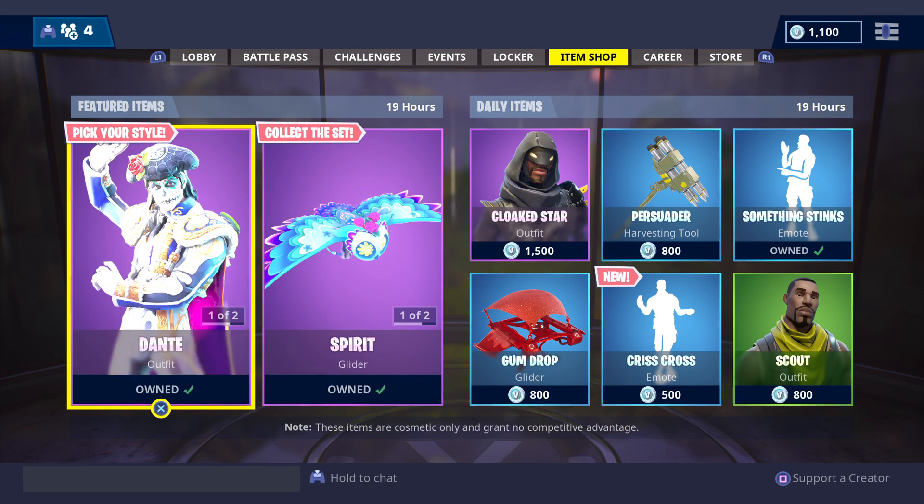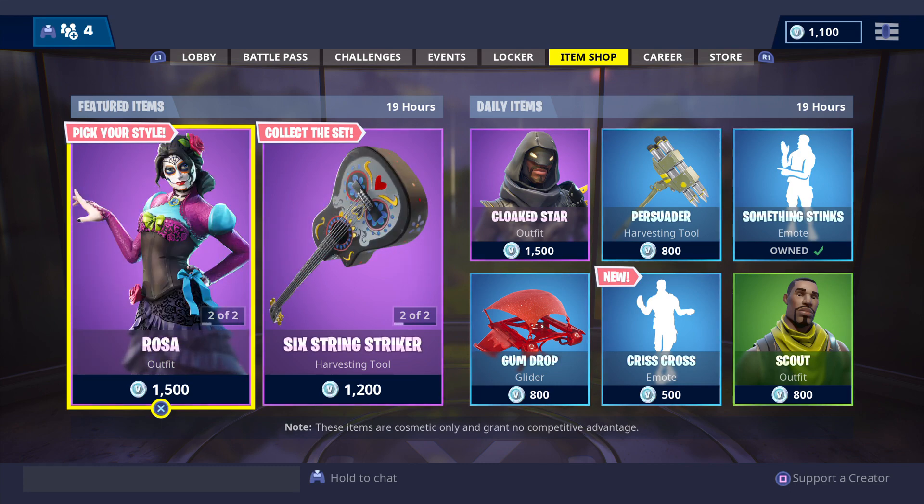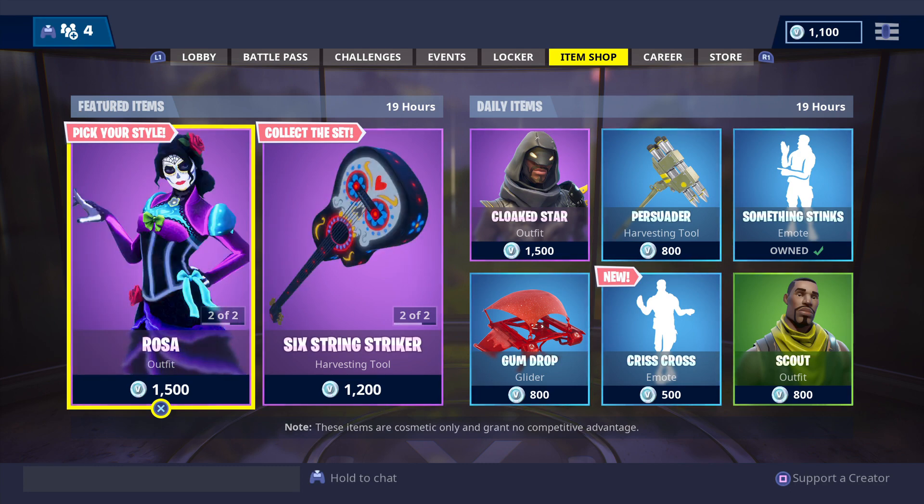That's all we've got time for for our daily item shop update here at GFYS Gaming Australia. Until next time, bye bye!